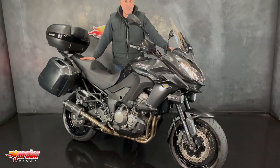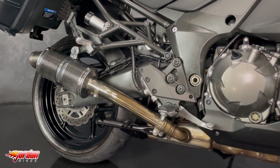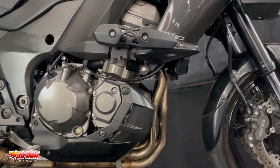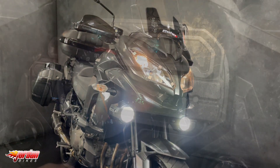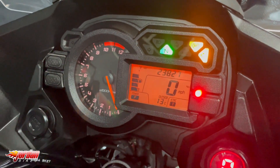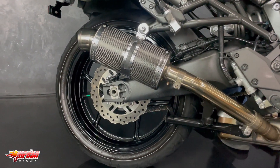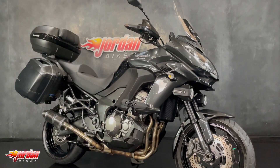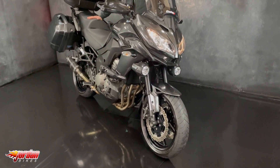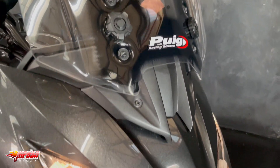Hi, my name is Nick and I'm here to show you the Kawasaki Versys 1000 GT. This is a 2016 16-plate, it's done 23,827 miles. They're a fantastic bike to ride — these super smooth engine, really really silky.